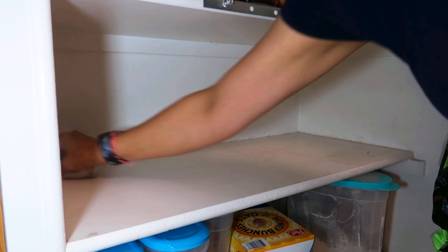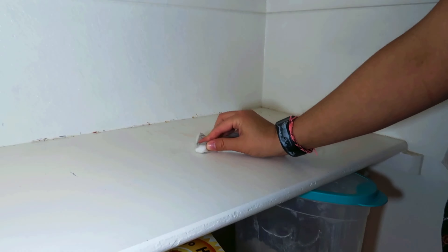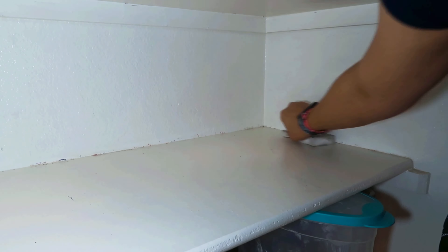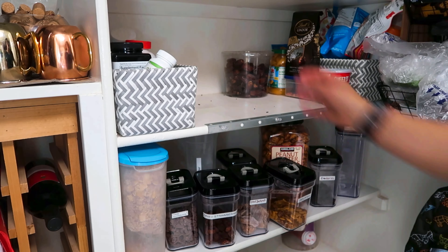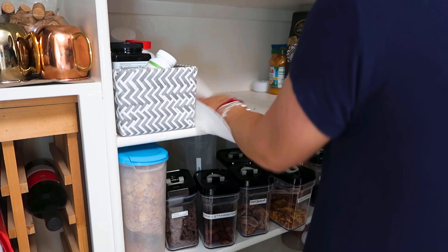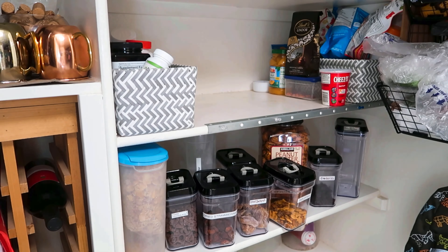When cleaning, decluttering, and organizing a space, sometimes we recommend getting everything out first. But this was a lot to tackle — it actually took me pretty much all day, on and off between taking care of the kids. So I did one shelf at a time so it wouldn't feel so overwhelming. I would empty it, clean it, tidy it, organize it, and declutter the things I was no longer going to keep. That was my approach for this scenario because it was a lot.